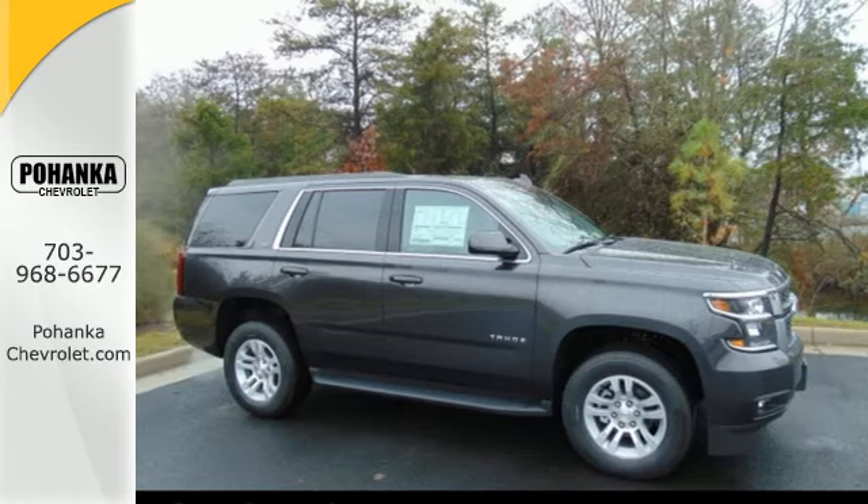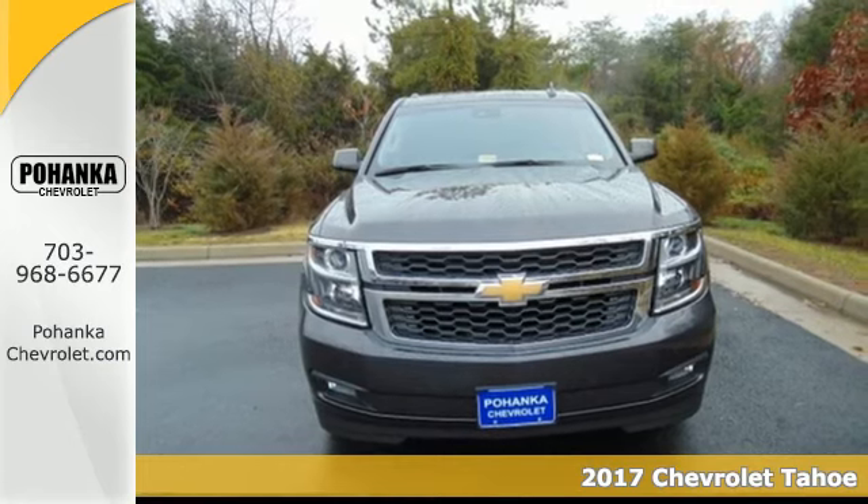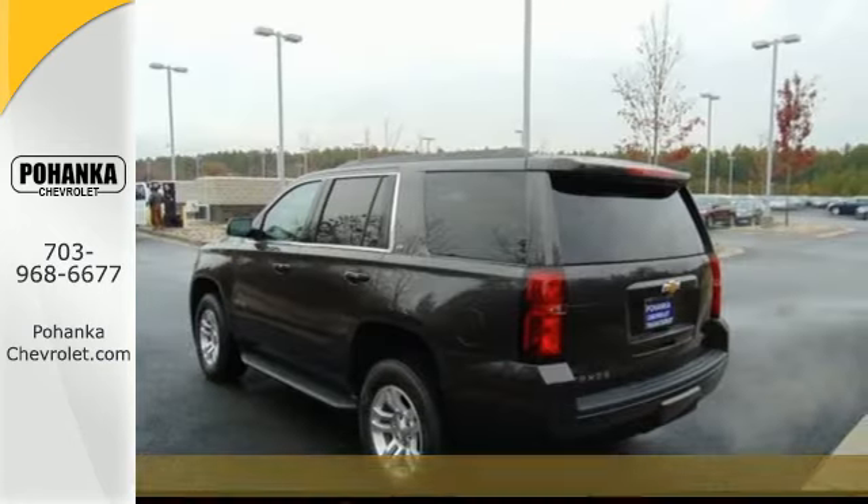It's a 2017 Chevrolet Tahoe. Comfort. Convenience. Power. These are the words that spring to mind when you sit behind the wheel of this full-size SUV.